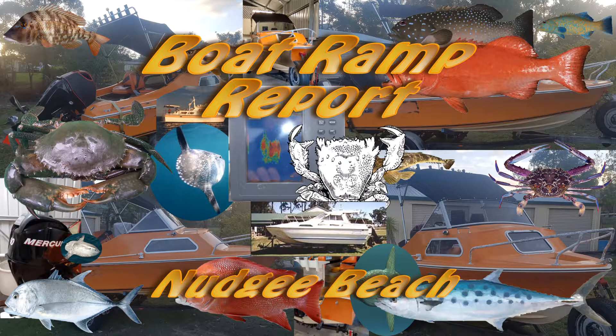This ramp has changed a lot over the 20 or 30 years that I've been using it, and all the better really. Let's take a tour of the ramp now and see what it's like.